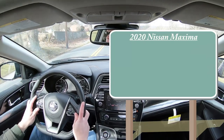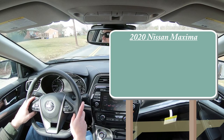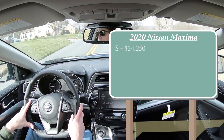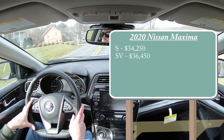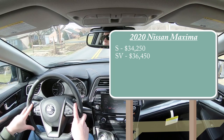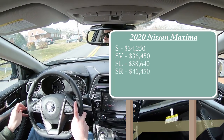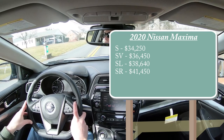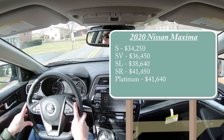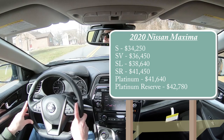There are several different trim levels for the 2020 Maxima. First is the S starting at $34,250, then the SV at $36,450, the SL — which is the one we're in today — starting at $38,640, the SR at $41,450, Platinum starting at $41,640, and lastly the Platinum Reserve starting at $42,780. There is truly something for everybody with the Maxima.